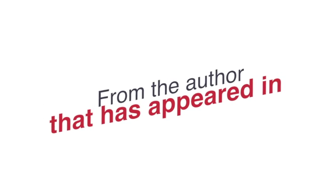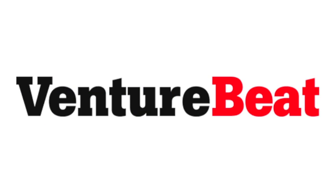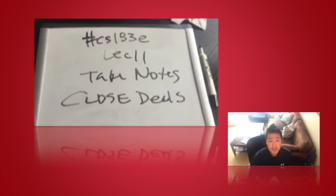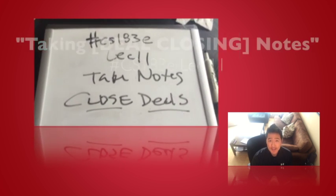From the author that has appeared in Harvard Business Week, TechCrunch, VentureBeat, and GigaOM, it's Larry Chang. This is scandalously awesome. It's super fundamental. This is CS23E Lecture 11, which is how to take notes.